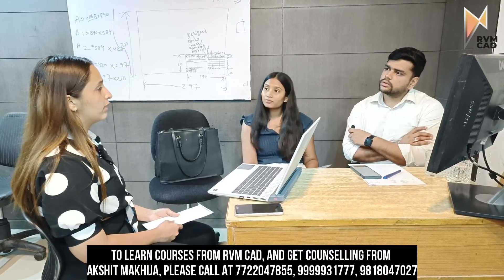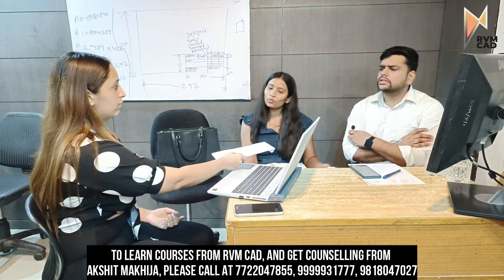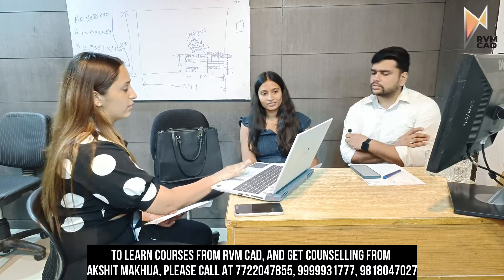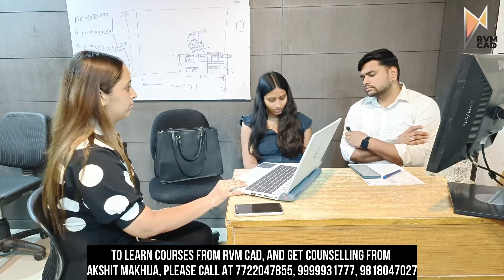So you were here for which course? Revit Architecture — I'm learning right now. How long have you already been into the course? For one and a half months only. But I have done the diploma and here's my certificate. Your certificate is not required. I have done projects as a freelancer and worked as an internship student as well.